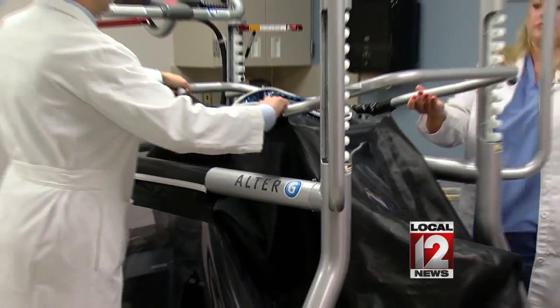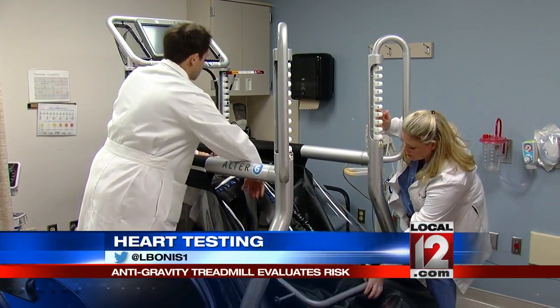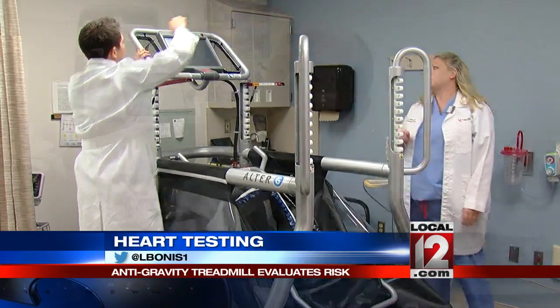It is called an Alter-G, or anti-gravity treadmill. It was developed by NASA for space training. But for this team in this exercise lab, this offers an important, possible innovation to improve what we do.